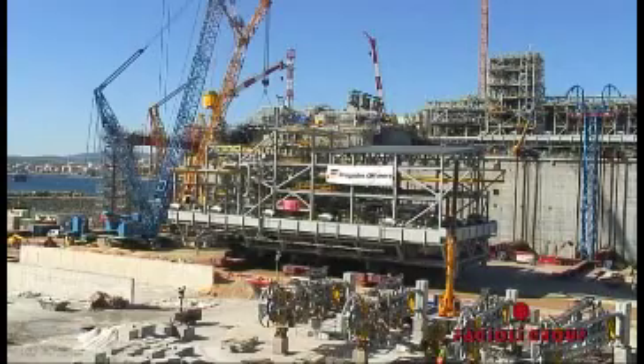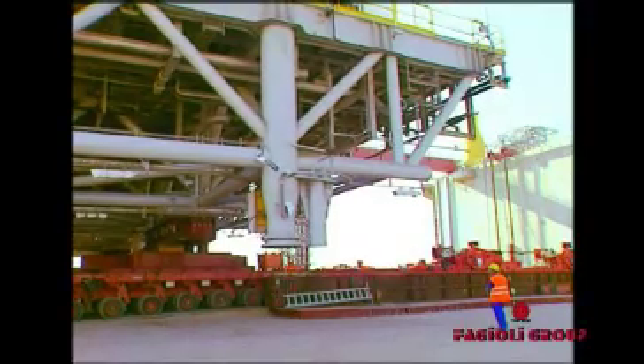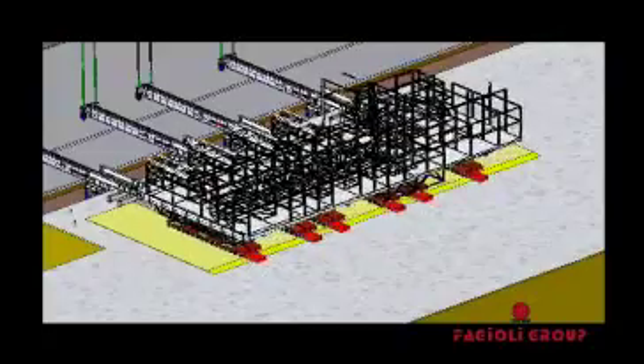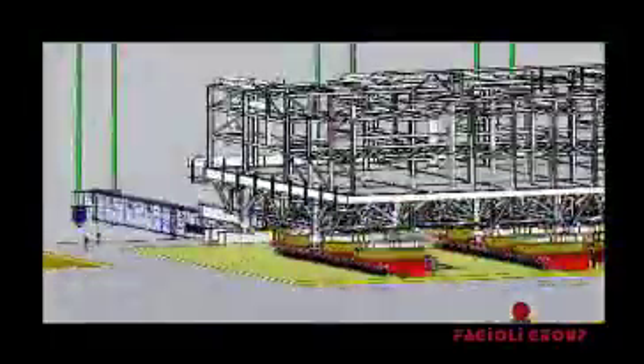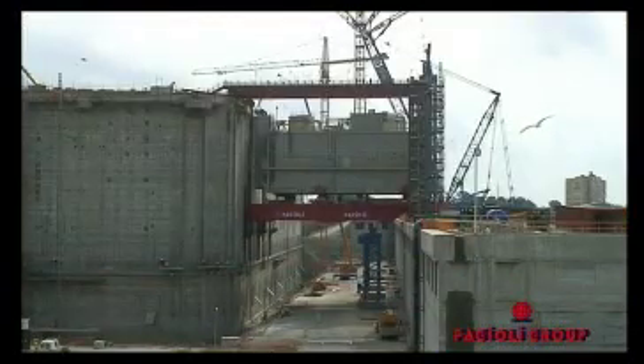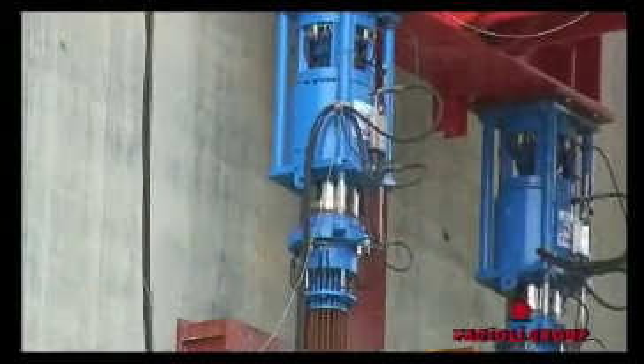The module is moved toward the elevator system by means of trailers. Then the module is skidded onto the elevator girders and positioned onto the skid shoes. Eventually the module is lifted to the top of the concrete structure, then moved to its final position and lowered onto its supports.